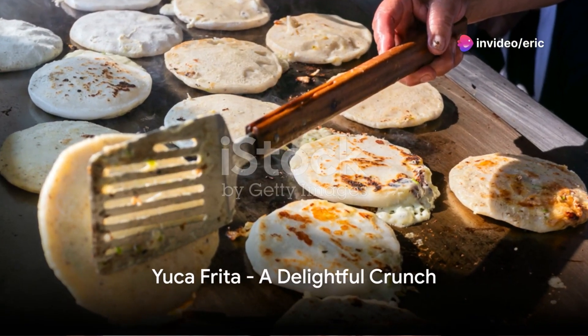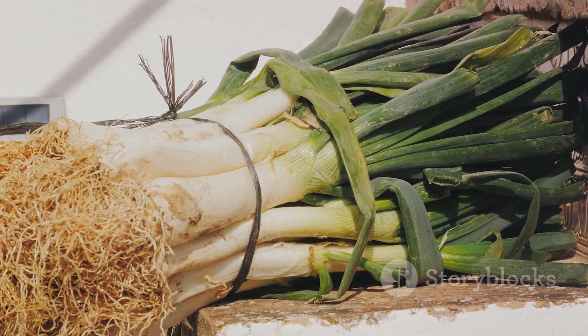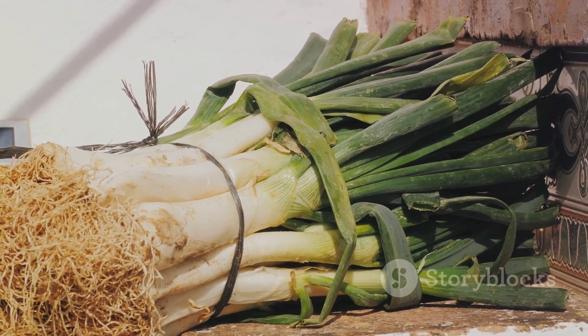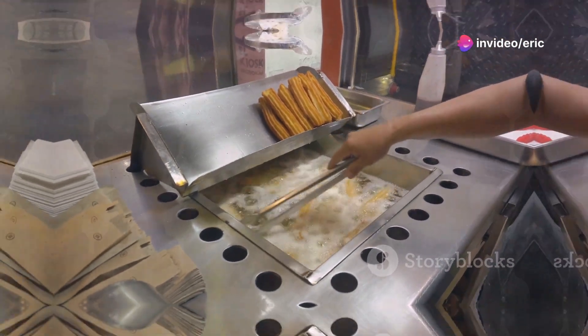Next, we stroll to a nearby eatery where Yuca Frita takes the stage. This dish features cassava root, fried to golden perfection, often accompanied by a tangy pickled cabbage and tender chunks of fried pork. Each crunch reveals a soft, fluffy interior, offering a delightful contrast that's simple yet irresistible.